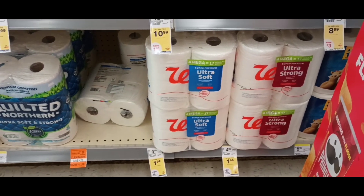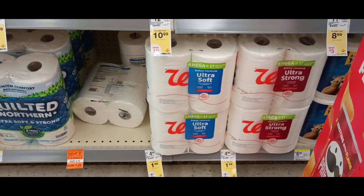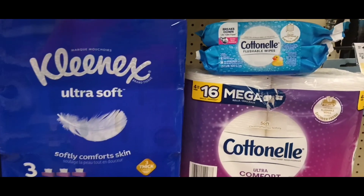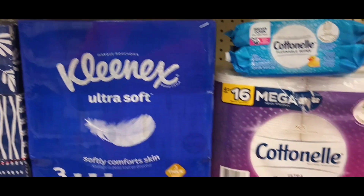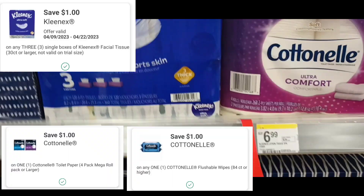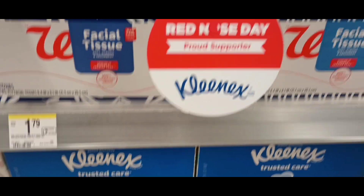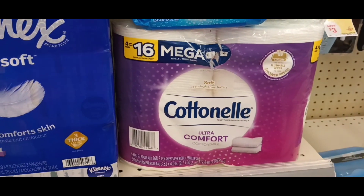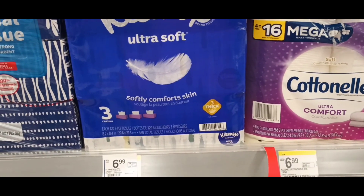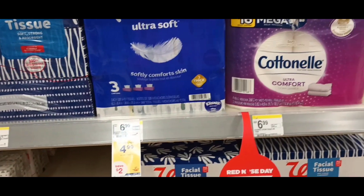Walgreens toilet paper — four mega rolls equals 17 regular rolls — is on sale this week for $1.99. A lot of items are on sale for $4.99, including the Cottonelle flushable wipes, Cottonelle toilet paper, and Kleenex. There's a $1 digital for Kleenex, but it attaches to a two-for-five deal requiring three items. There's a $1 digital for Cottonelle and a $1 digital for the Cottonelle flushable wipes. We also have Viva and Bounty on sale, and there's a $1 digital for Viva, but my store is out of Viva.